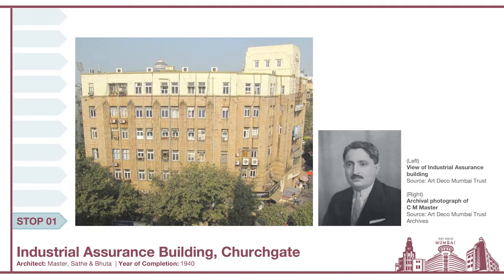Our next architect is Mr. C.N. Master. He actually led the architectural department of Sir JJ School of Art for a few years, and was also the partner of the first Indian architectural firm, Master Sathe and Pitha. This is one of the buildings from their firm's portfolio, situated at the junction opposite the Churchgate station. The next time you're in that neighborhood, look out for the Industrial Assurance Building.